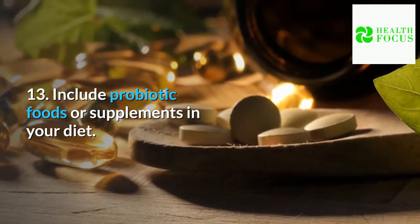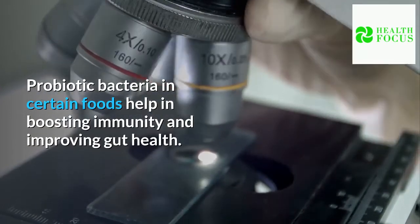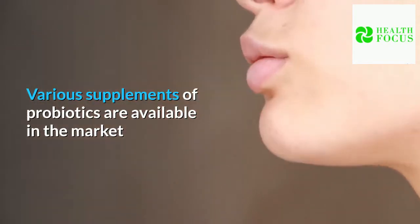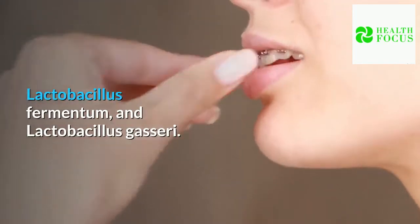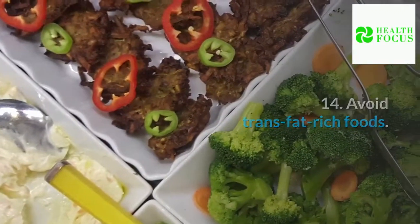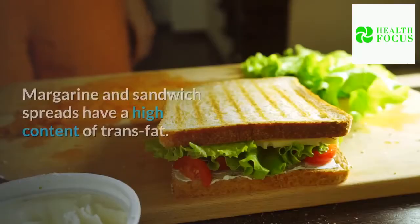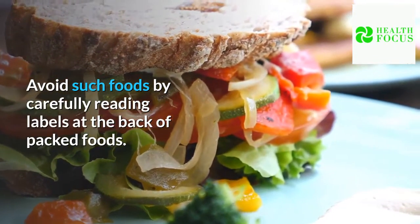Tip 13: Include probiotic foods or supplements in your diet. Probiotic bacteria in certain foods help in boosting immunity and improving gut health. They help in the regulation of weight, weight loss, and aid loss of belly fat. Various probiotic supplements are available in the market and one must look for ones with lactobacillus amylovorus, lactobacillus fermentum, and lactobacillus gasseri. Tip 14: Avoid trans fat-rich foods. Consuming foods rich in trans fat increases risks of heart disease, causes inflammation, and increases fat in the abdominal area. Margarine and sandwich spreads have a high content of trans fat. Avoid such foods by carefully reading labels on packed foods.